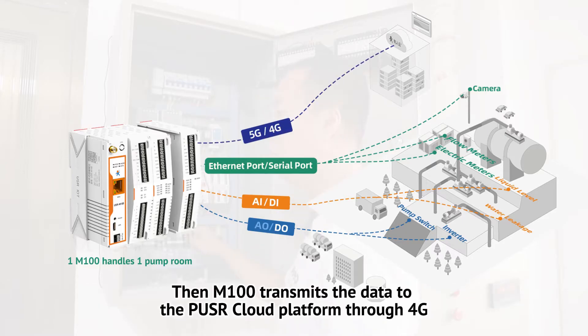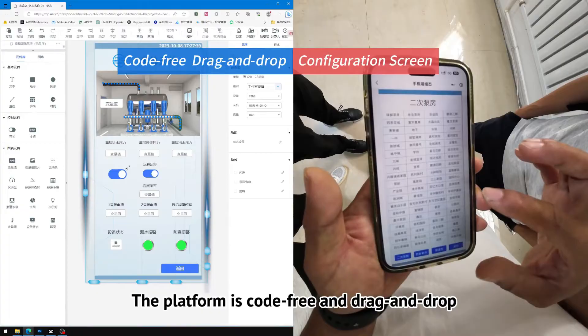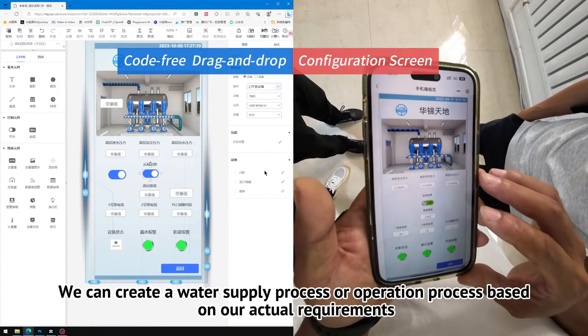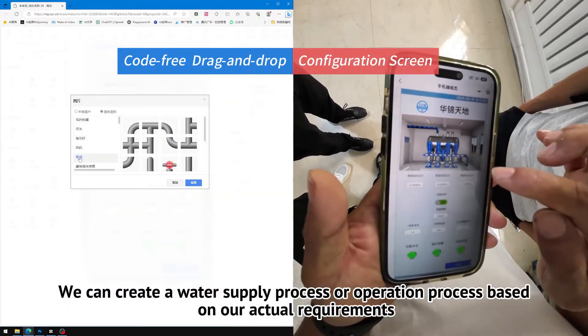The M100 transmits the data to the PUS cloud platform through 4G. The platform is code-free and drag-and-drop, so we can create a water supply or operation process based on our actual requirements.